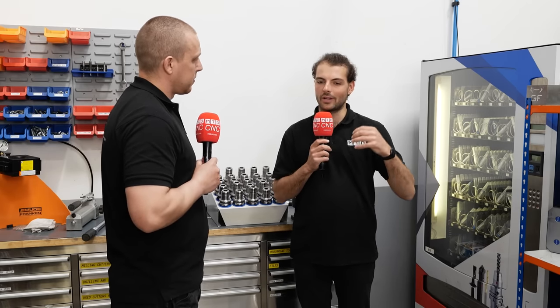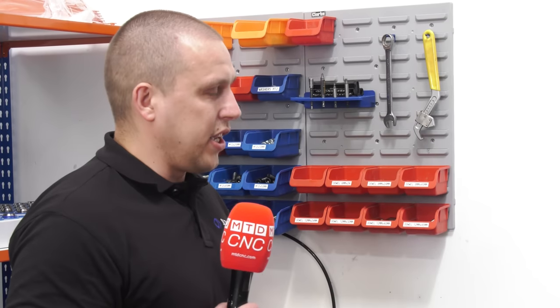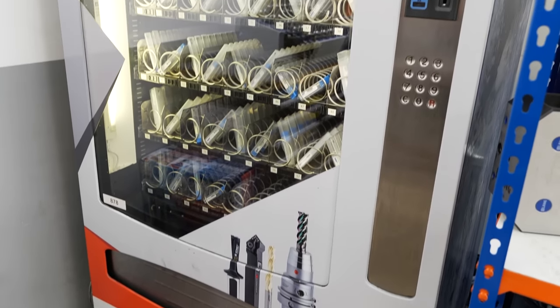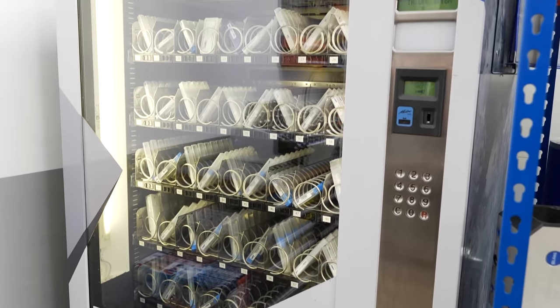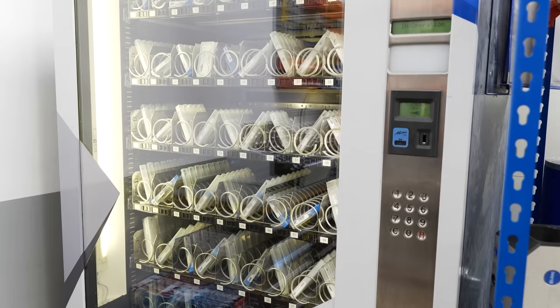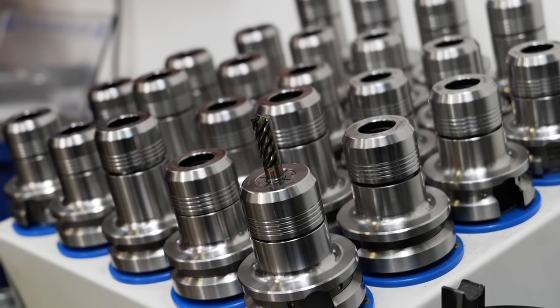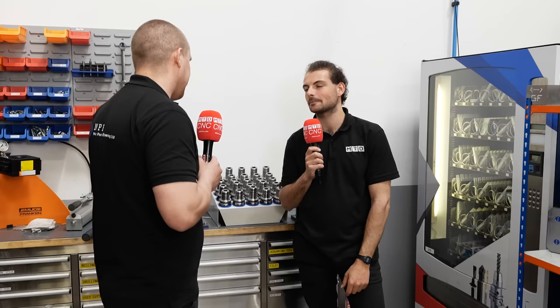In terms of a long-term partnership with Ceratizit, what makes you come back to them time and time again? You still get other tooling companies coming in trying to get some business. The tools that they offer, they work — that's the main thing — and they offer a great service. The price is right, the tools perform, and when we have an issue, they're on the other side to pick up the phone. And that's evidenced by the fact that you've not stopped buying their tool holders or cutting tools. We keep buying them all the time. We got a new machine — the first person we asked to give us a quote for tools, that's Ceratizit, that's Nigel, straight away. Yeah, they're your first choice every time. Yep.